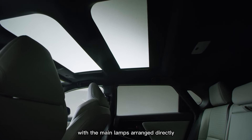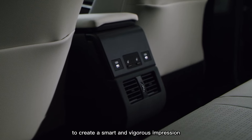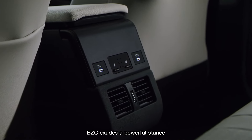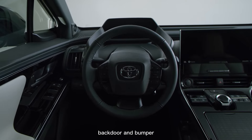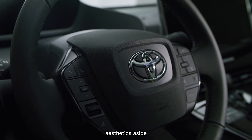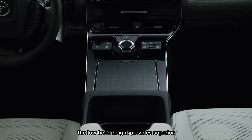Viewed from the rear, the vehicle exudes a powerful stance thanks to its interlock trapezoidal design between the rear lamps, back door, and bumper. Eyes are drawn to the corners and tail lamps.